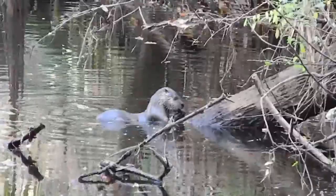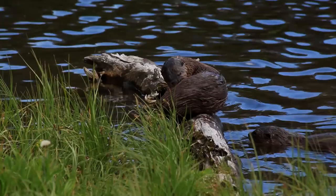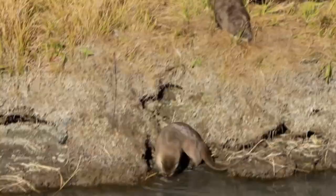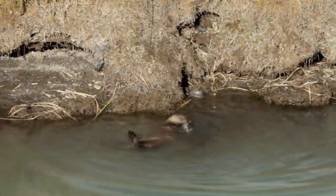North American river otters are semi-aquatic mammals, and thus require water in their habitat. These vertebrates prefer slow-moving, clean water systems with plenty of vegetation. They have big, webbed feet with five toes per foot that they use to navigate underwater. These webbed feet are one of the characteristics that set them apart from other mustelids like martens and badgers.